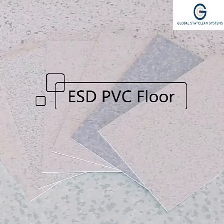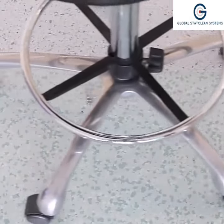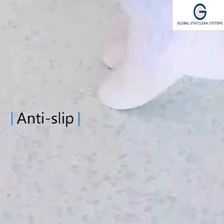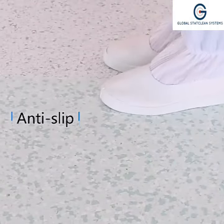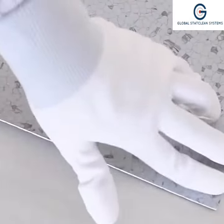Linol ESD PVC Floor have different colors and sizes for customers to choose from. It is made by special processing technology. The interface of PVC particles forms a static electricity network, which has a permanent anti-static function.